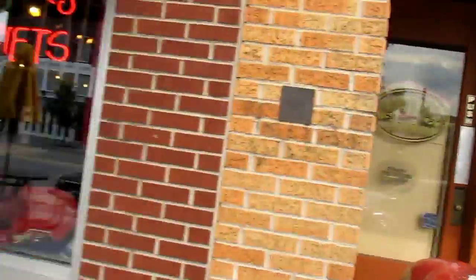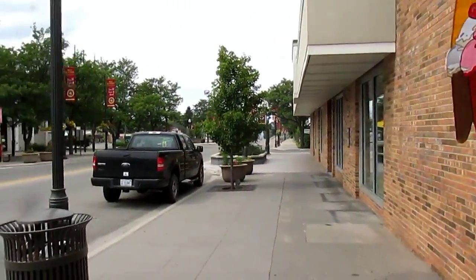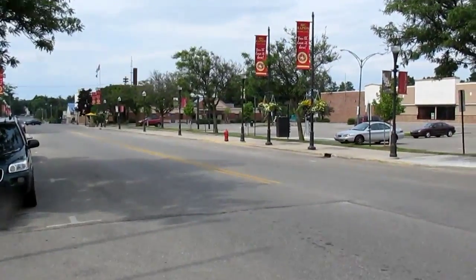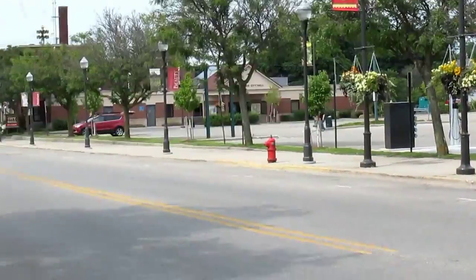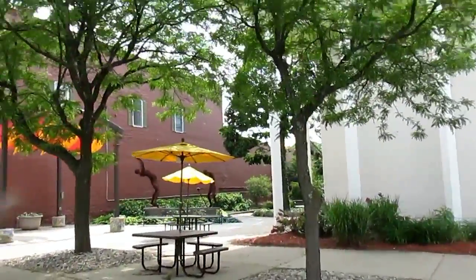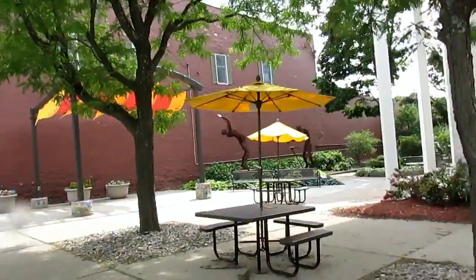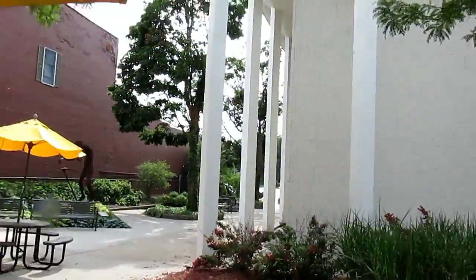That's a female bulldog over there. And that's the Big Rapids City Hall. Oh, those are some cool sculptures over there — let's go take a quick look.